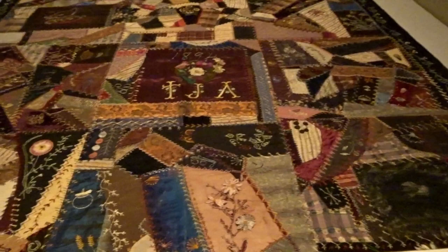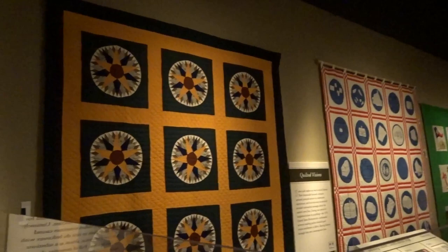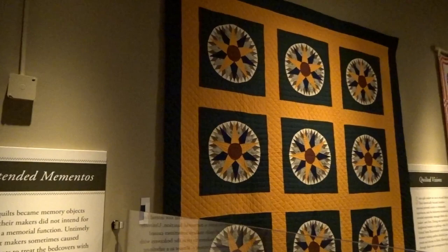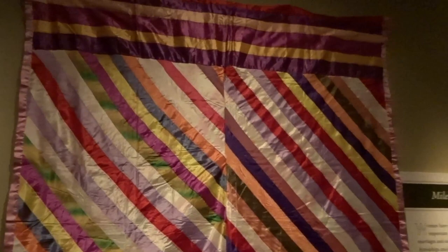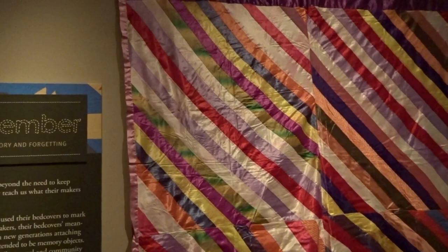Here's a quilt made from silk. It was known as the Crazy Quilt Craze of 1876. Look at all the quilts. Certain quilts became memory objects, even if their makers didn't intend for them to serve a memorial function. Sometimes the makers would die, and it would cause their descendants to treat the bed covers with great reverence — full of memories. I hear a lot of people today talking about getting tattoos to help them remember different things. But back in the day, there were memory quilts. They used the bed covers to mark life's milestones.